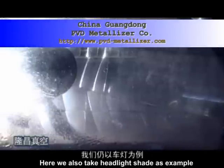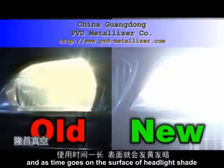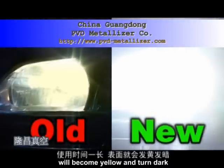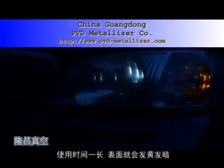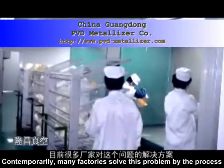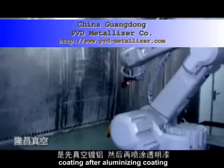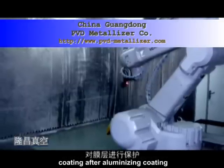The fatal weakness is oxidation. The aluminized layer on the headlight shade is easy to get oxidized, and as time goes on, the surface of the headlight shade will become yellow and turn dark, gravely tampering with its reflectivity.